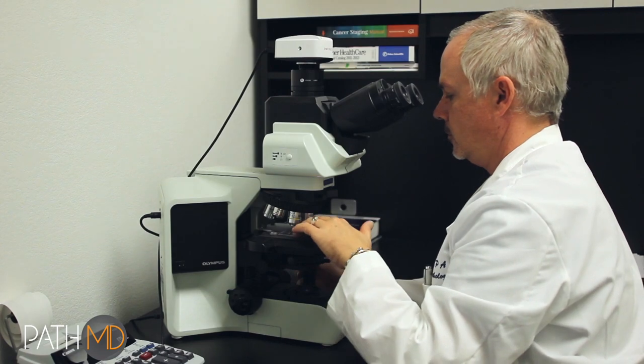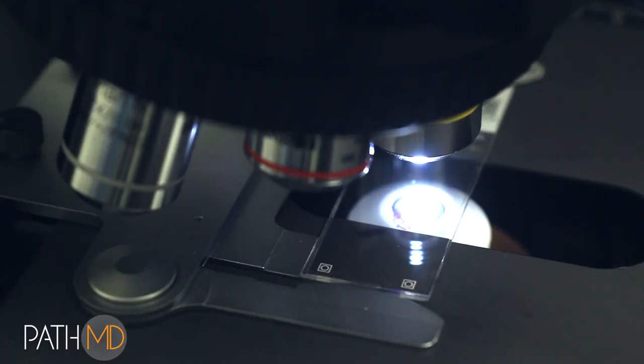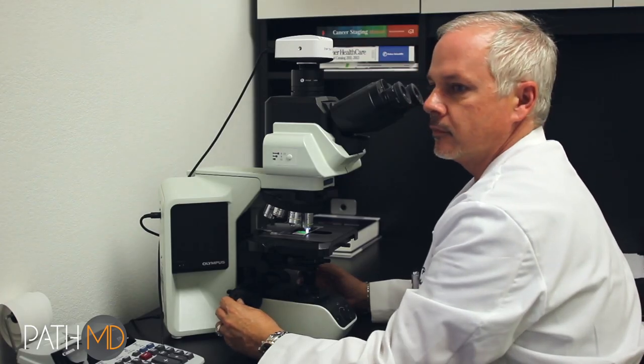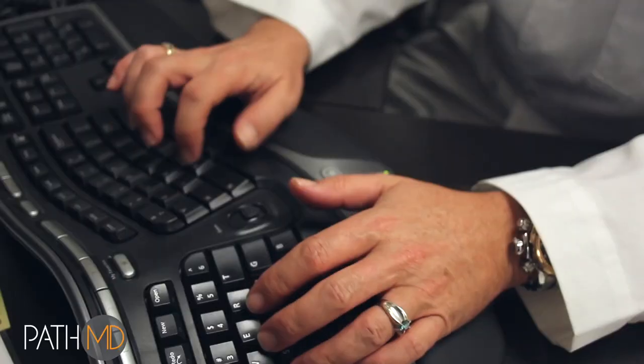PathMD believes in providing our referring physicians and their patients with the highest quality pathology available. Therefore, we have established a relationship with the finest academic institutions in the country. All of the slides prepared at PathMD's laboratories are read by fellowship-trained academic pathologists who are leaders in their field. This ensures that a patient's biopsy is read by the best-qualified pathologists who have access to a number of highly trained colleagues for consult on cases.